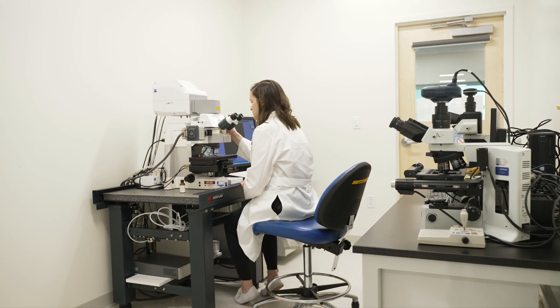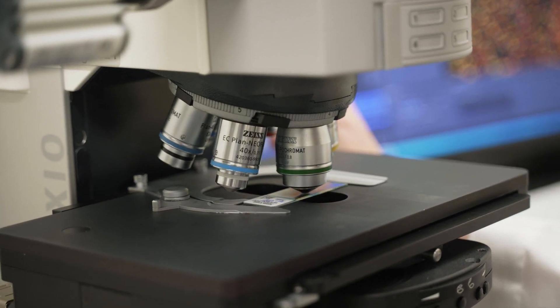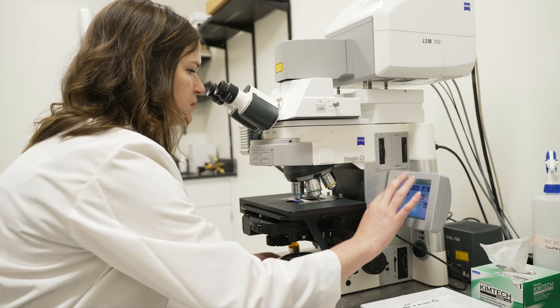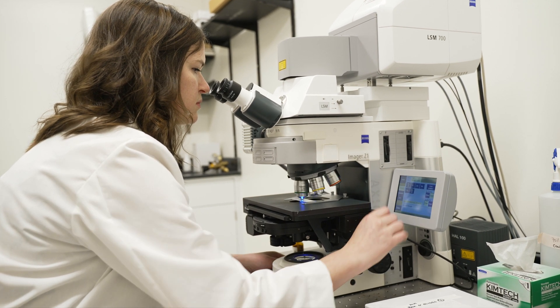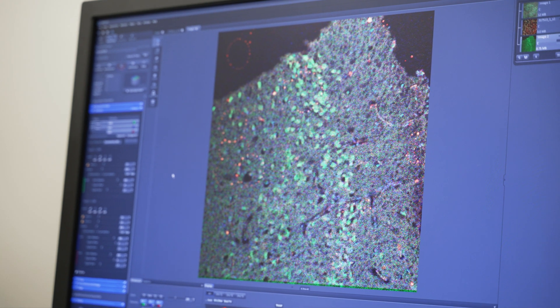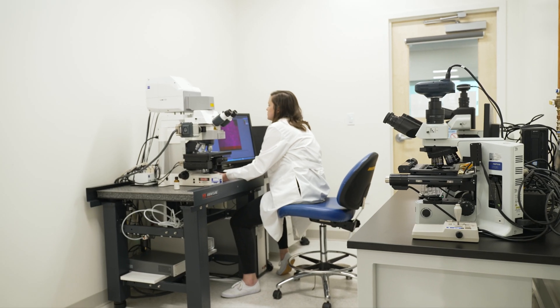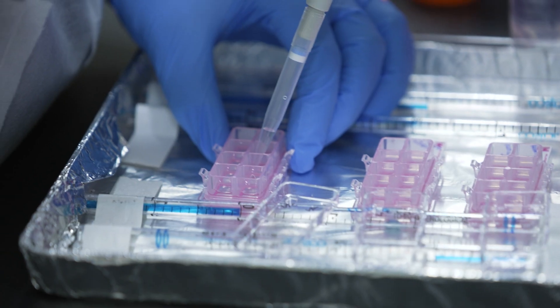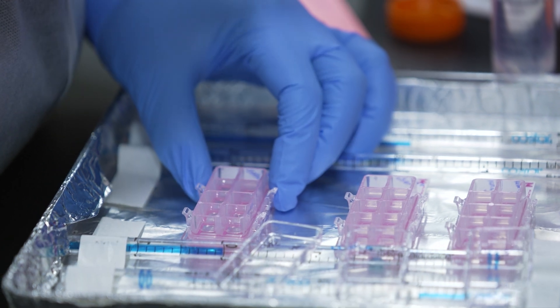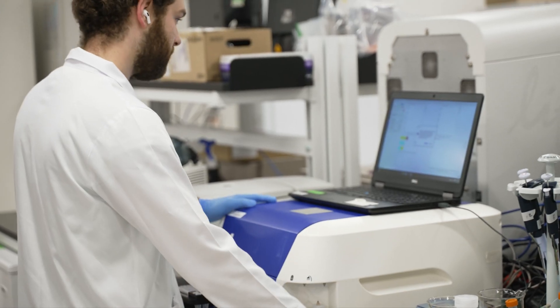In the microscopy suite, ALS TDI scientists like Kaylee can analyze these samples by using high-powered microscopes that allow them to see important biological processes involved in ALS and ALS treatment. This provides important context regarding how ALS and its potential treatments affect entire organs like the brain, spinal cord, and muscles—insights that are fundamentally important when developing a deeper understanding about ALS in humans.